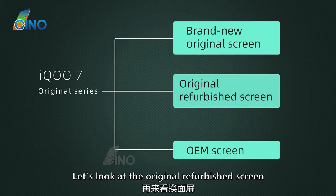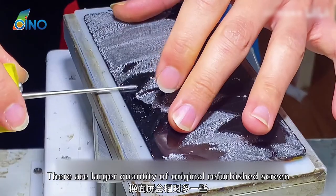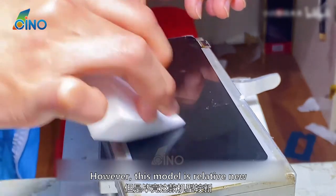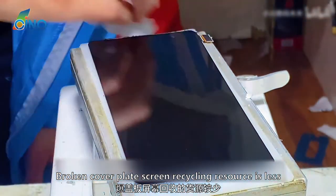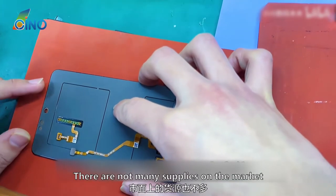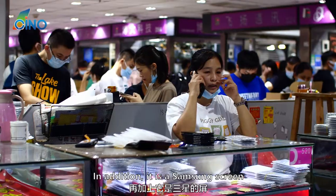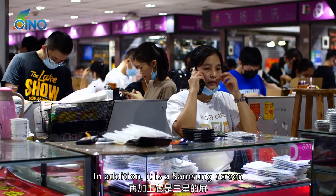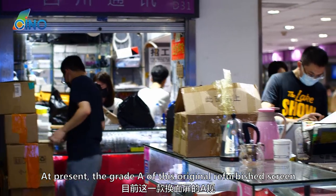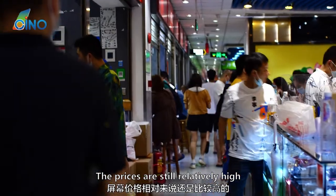Let's look at the original refurbished screen. Compared with the brand new original screen, there are larger quantities of original refurbished screens available. However, this model is relatively new, so broken cover plate screen recycling resources are less. Generally speaking, there are not many supplies on the market and it is often out of stock. In addition, it is a Samsung screen and has a certain hedging rate. At present, the Grade A of this screen is about $100, so prices are still relatively high.